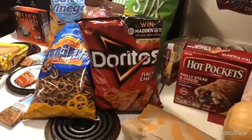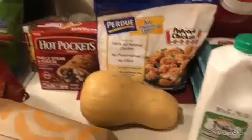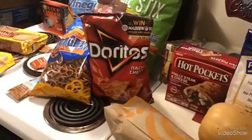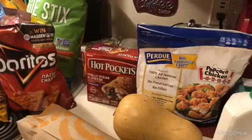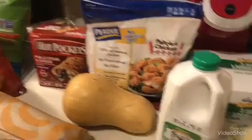So this is my haul, you guys. I spent about $70 — I want to say $76. This is my Wegmans haul. Thank you guys so much for taking the time to watch my video. If you haven't already, make sure you hit that subscribe button. Bye, guys.